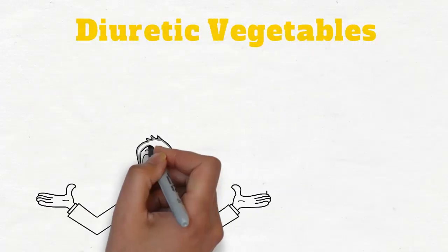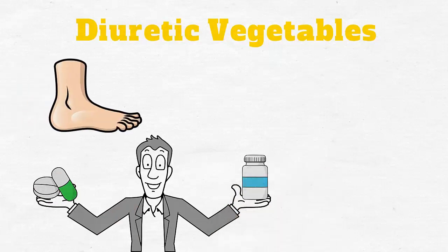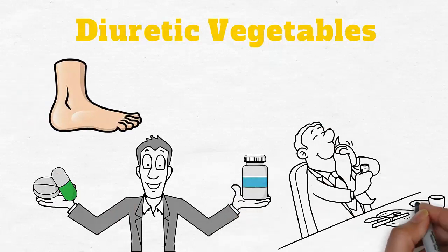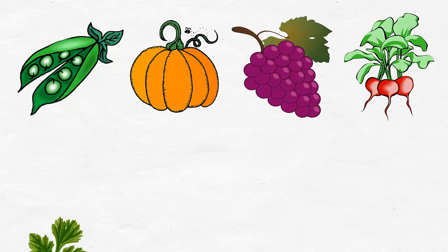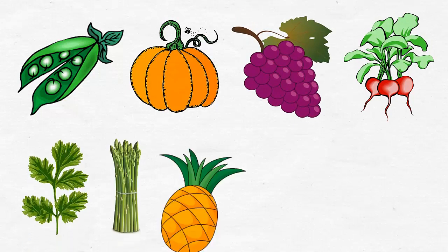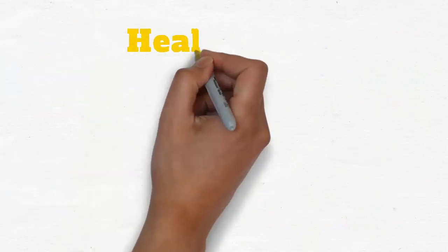Edema diet — what to eat instead. If you are not taking a diuretic medication, you can reduce swelling naturally by adding foods that are natural diuretics to your diet, such as green beans, pumpkin, grapes, beets, parsley, asparagus, pineapple, garlic, and leeks.